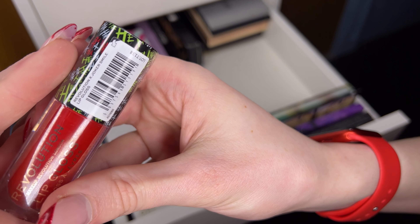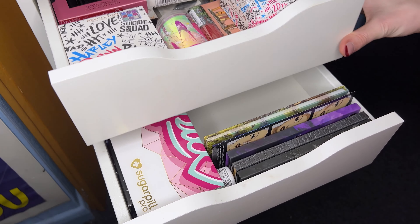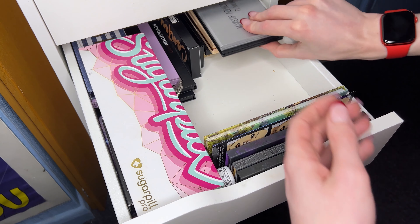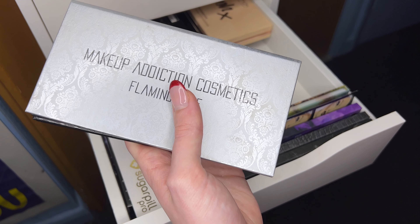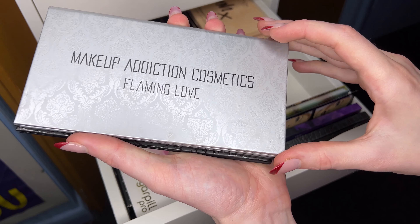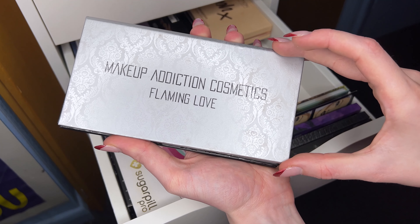This is a Revolution bold cream eyeshadow - I did say Revolution, I meant Revlon, I do apologize. It's a lovely color but I don't think I'm going to use it, so we're going to sell this because it's sealed.